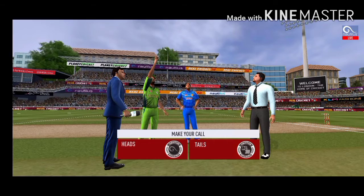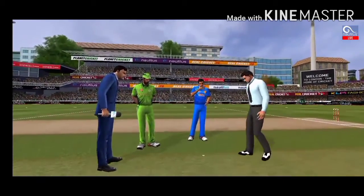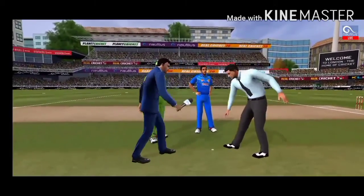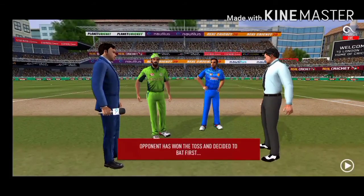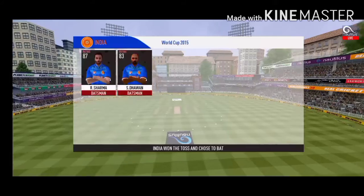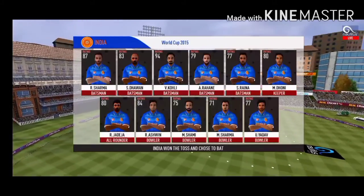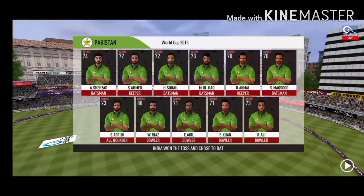We have both the captains in the centre with the match referee. Heads is the call and tails it is. Losing the toss could prove costly — this could make for a really interesting match. These are the playing eleven for the respective teams.